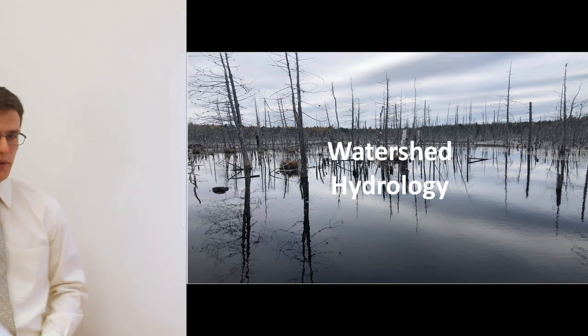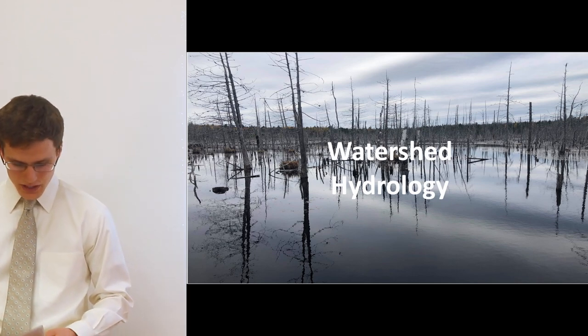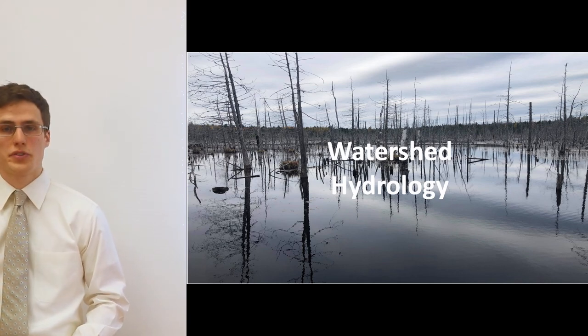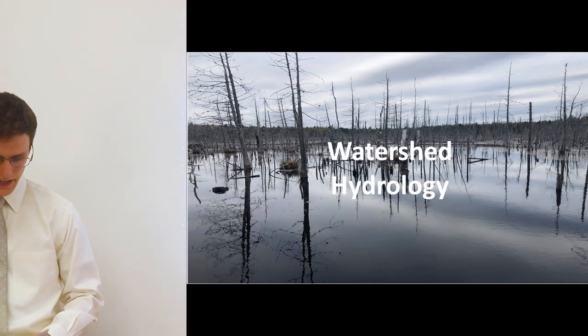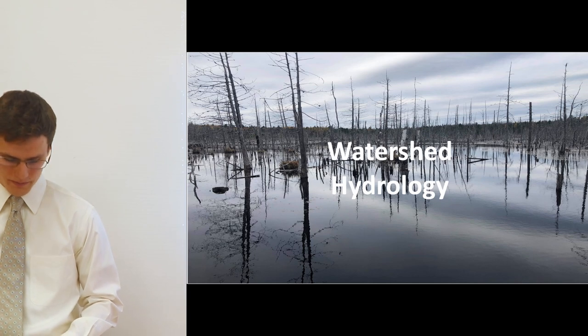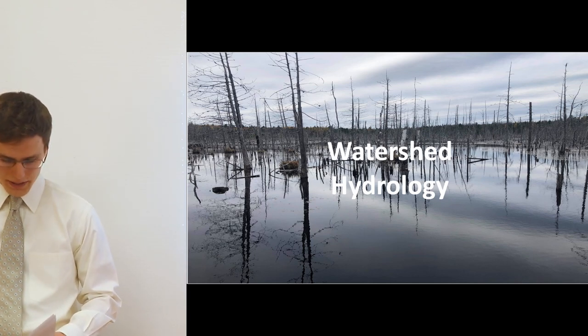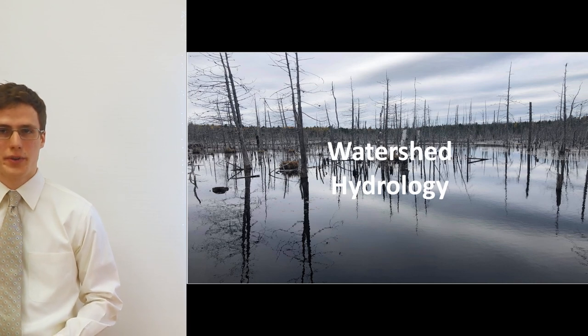We will now discuss watershed hydrology. This section covers key points in the system with respect to discharge data collection and the importance of the surface runoff coefficient. It will also give you an idea of the amount of flooding expected for a 100-year rain event.